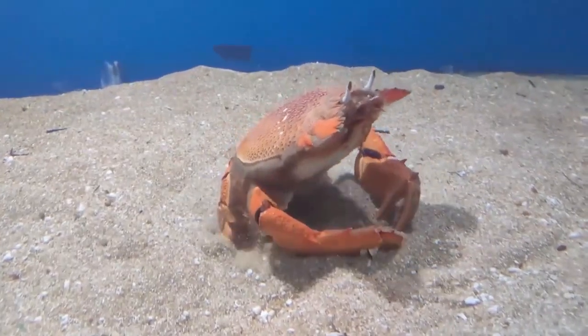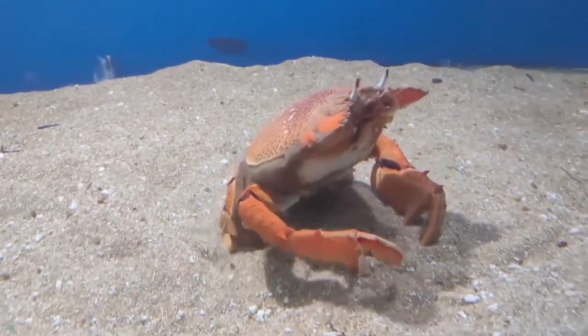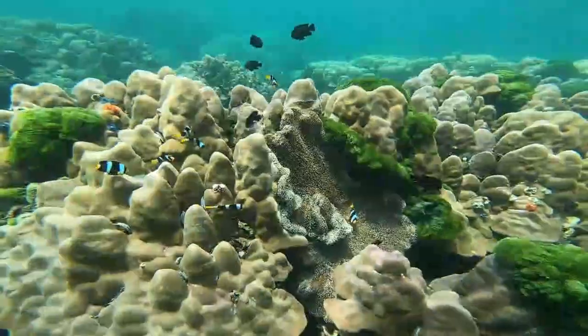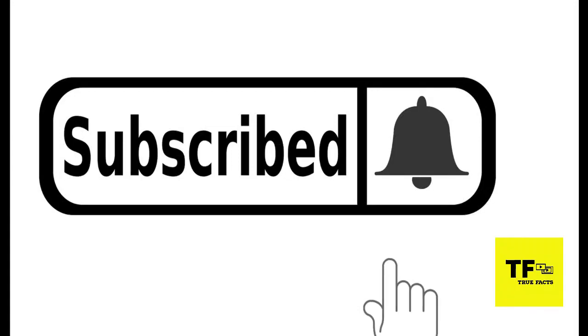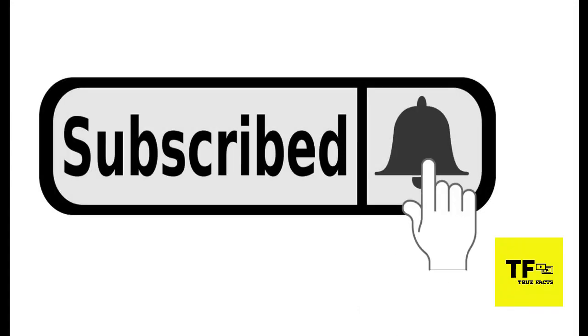For today's video, we will discuss the facts about the Spanner Crab. If you are interested in learning more about marine life, don't hesitate to hit the subscribe button and click the notification bell to be notified of new videos.